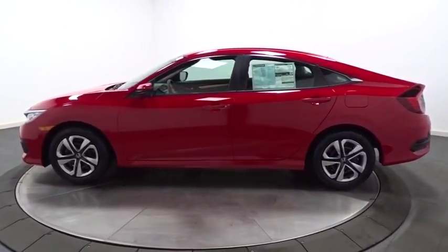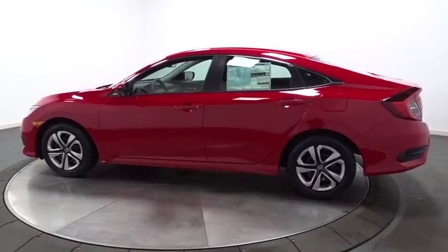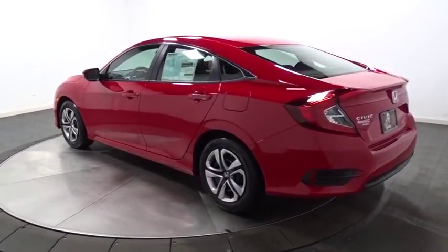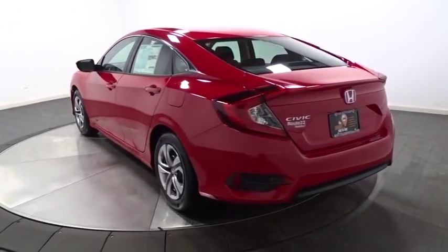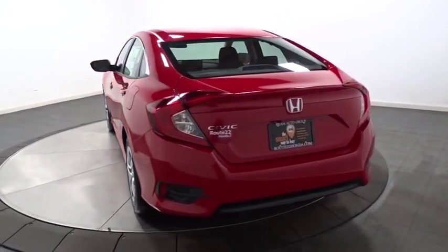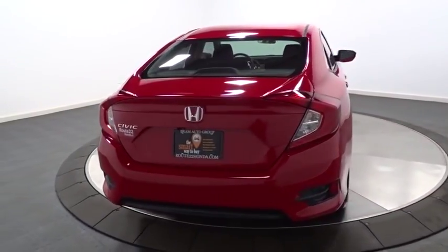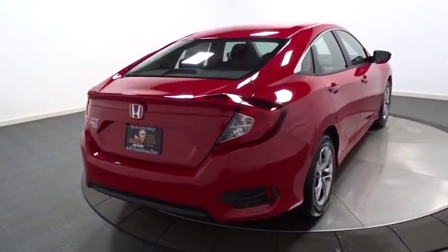Keyless entry, backup camera, Bluetooth, front wheel drive, day and night rear view mirror, outside temperature gauge, brake assist, automatic air conditioning, cloth seat trim, engine immobilizer, body color door handles, power rear window sunshade, four-piece floor mat set, low tire pressure warning.